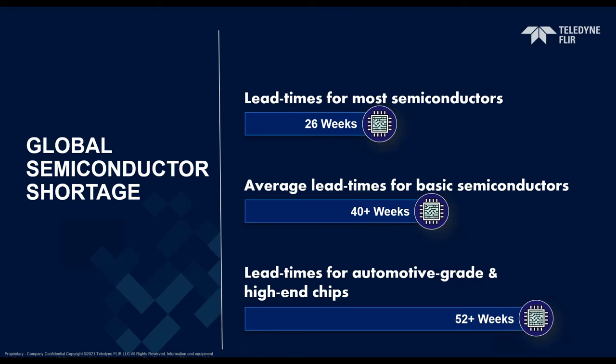The increase in demand coupled with limited production capacity caused significant disruptions for many manufacturers, leading to factory closings and affecting hundreds of industries worldwide — everything from medical devices, smartphones, and telecommunications, to aerospace, defense, and heavy machinery. According to research by Goldman Sachs, about 169 different industries worldwide were affected by the widespread microchip shortage.